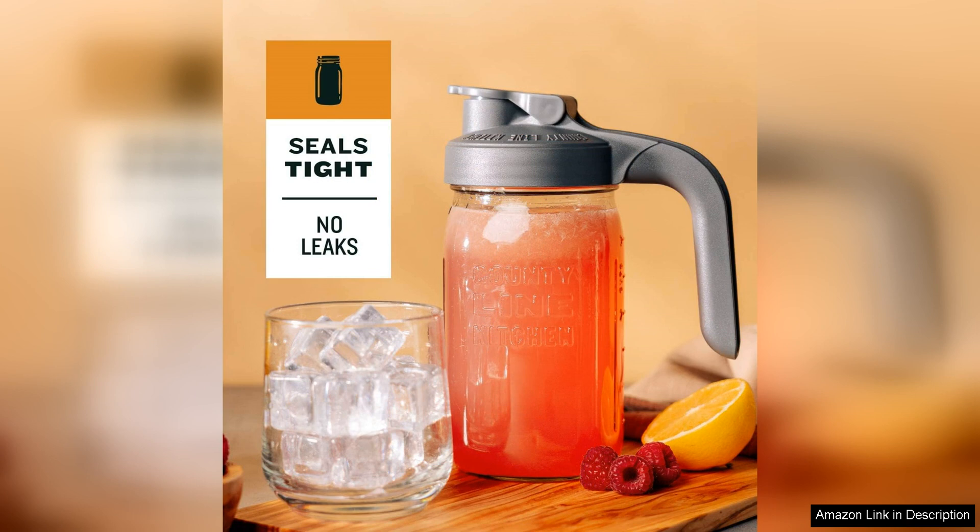This pitcher will elevate the look of your beverage service. The clear glass also allows you to see the contents inside, making it easy to monitor how much is left and when a refill is needed.